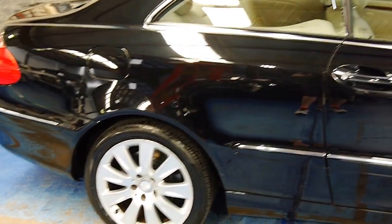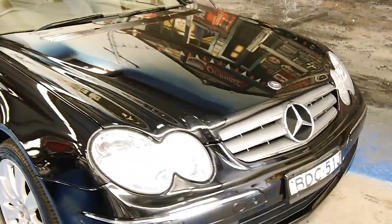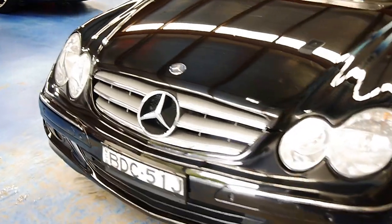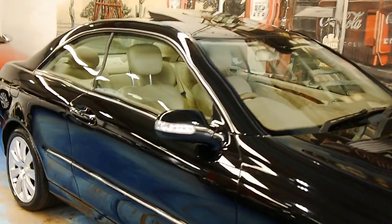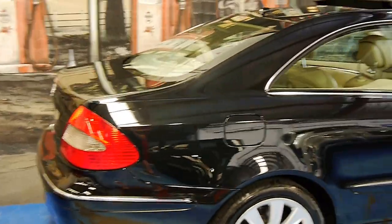Every which way electronically adjustable memory seats. Airbags everywhere. And it is the elegance package. There are a few tiny little marks on the car, nothing to concern yourself about. We are having some air put in the front left and it's being transferred, because unfortunately it had gone a bit soft, so having that all fixed up.